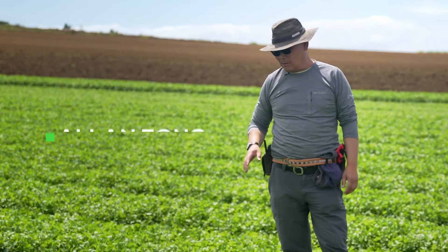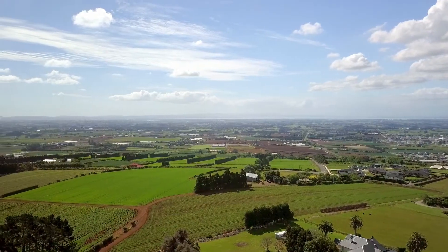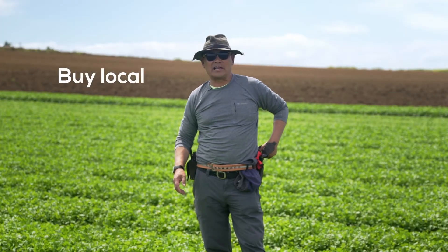Hi, it's Alan again and I'm standing in a field of coriander which we grow here locally in Pukekohe. It's a herb used as a garnish but very popular in Asian cuisine.